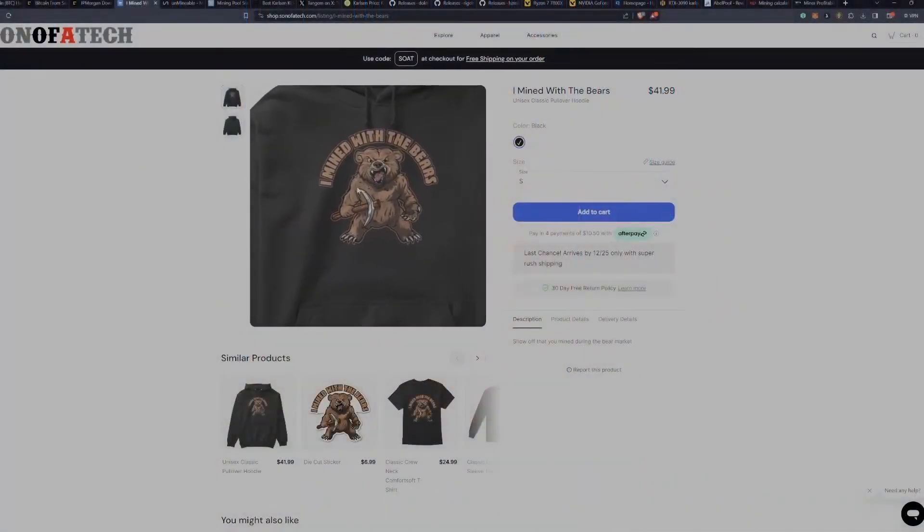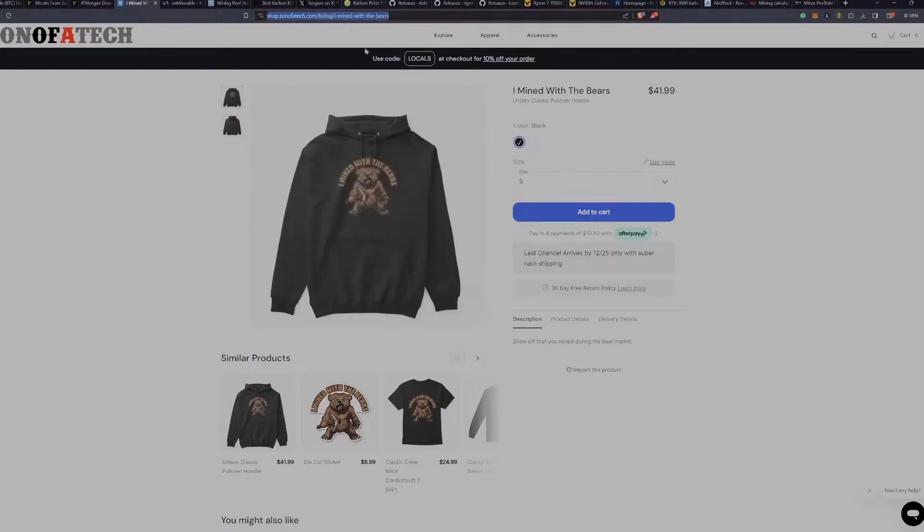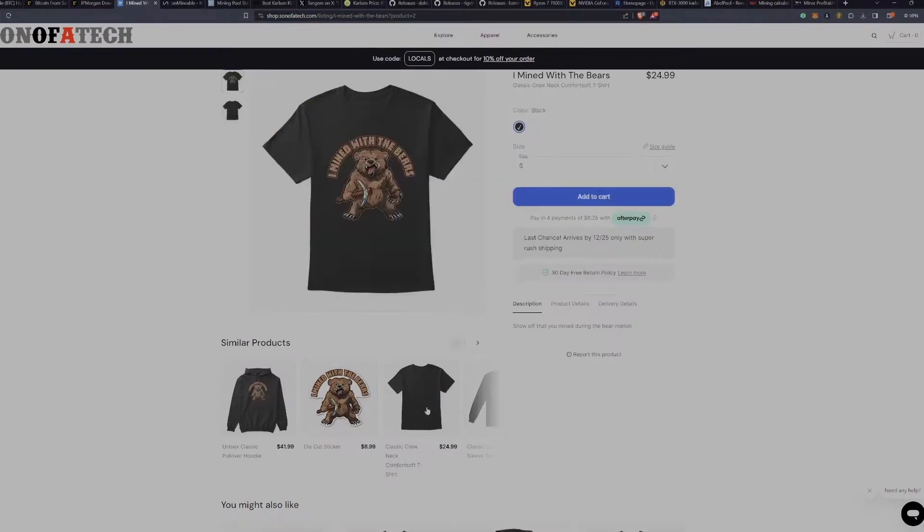If you mined during the bear market and made it through, I have a new shirt for you — it says 'I Mined with the Bears.' Head over to shop.sonofattack.com; the listing is down below. There's a sweatshirt, sticker, t-shirt, premium shirt — all kinds of cool stuff. I ordered a few for myself and just had the design finished this week. Proceeds go to supporting the channel.